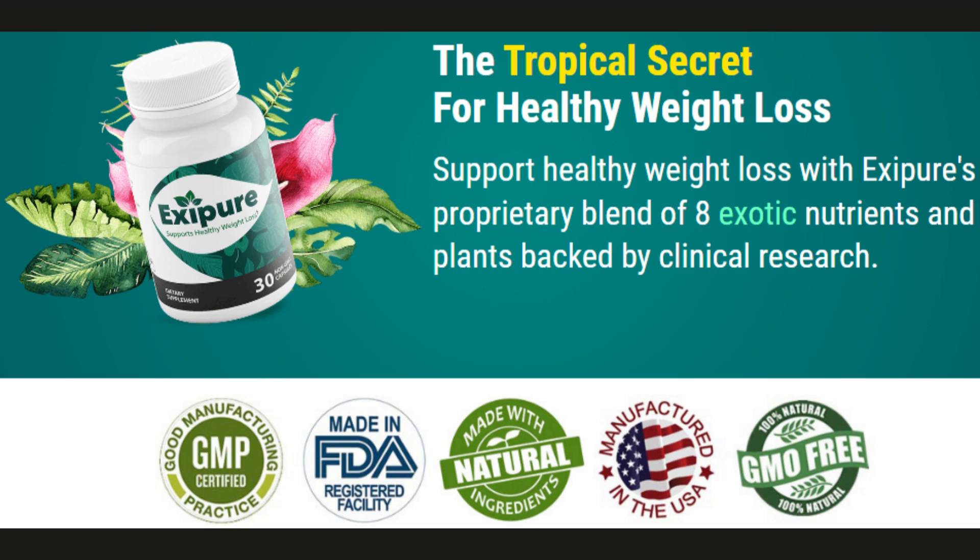There is also a 180-day guarantee. If you simply don't like Exapure for any reason, you can ask for a refund and they'll give you all your money back. Well guys, that's what I wanted to talk to you about in this video. I really hope that you give Exapure a try and I hope you enjoyed this video. Thank you so much for watching. Bye!